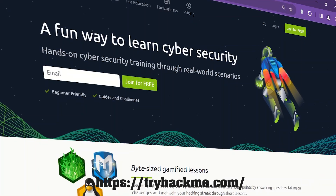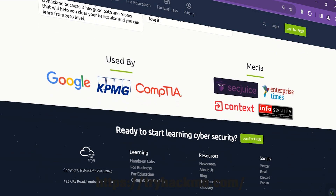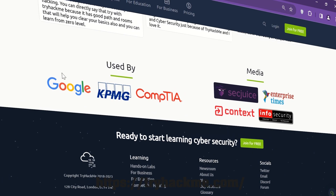Number 8: TryHackMe.com. TryHackMe is a hands-on cybersecurity training platform that you can access through your browser. It focuses on providing a guided learning experience for learners to build their skills and knowledge gradually. The training is structured in a way that allows learners to actively hack and defend machines in practice. It offers blue, red, and purple themed content for all skill levels.